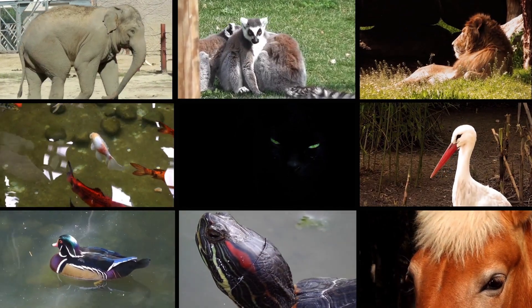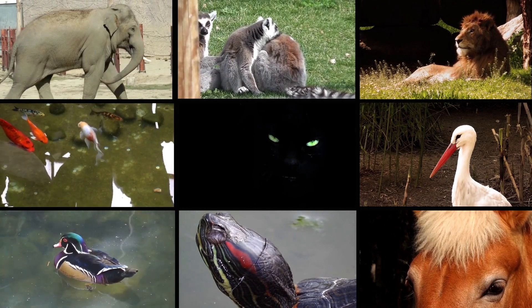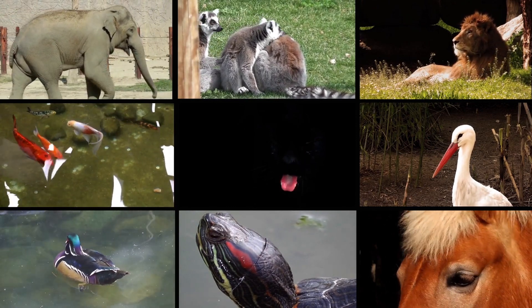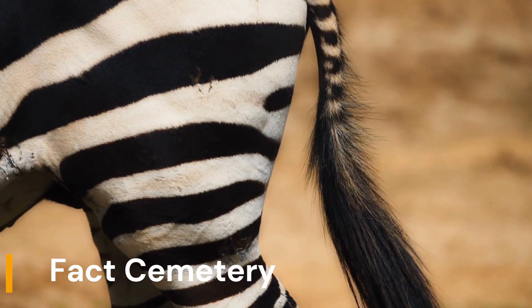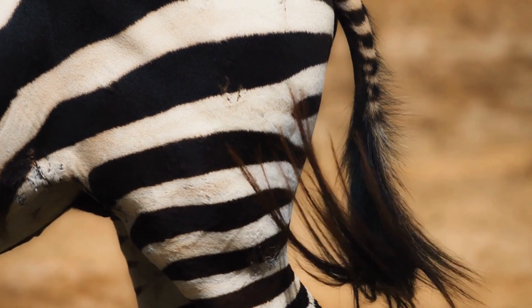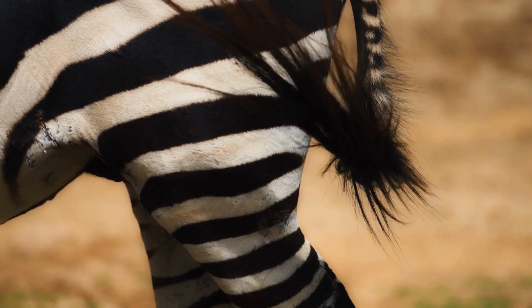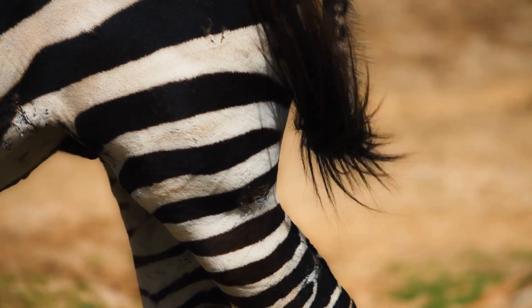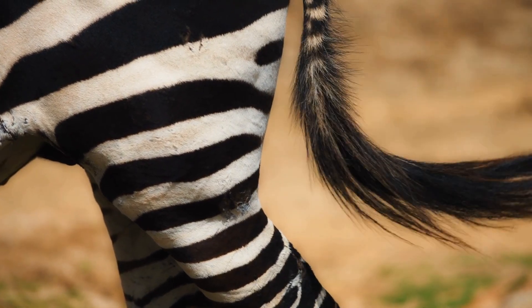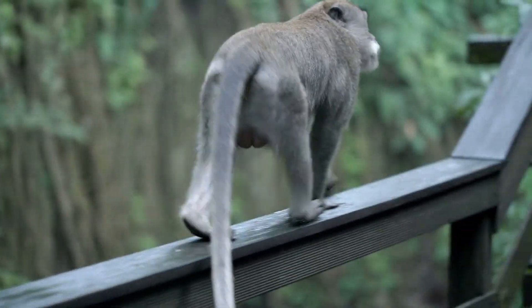Animals, both wild and domesticated, possess a variety of physical features that serve crucial functions for their survival and well-being. One such feature is the tail, a muscular appendage extending from the posterior part of an animal's body. In this video, we will explore the diverse reasons why animals have tails, ranging from balance and communication to protection and locomotion.